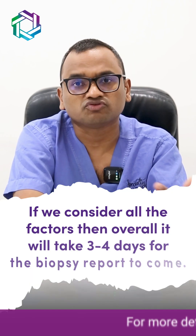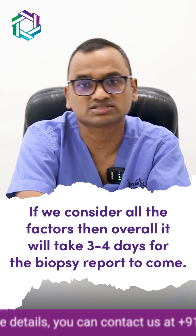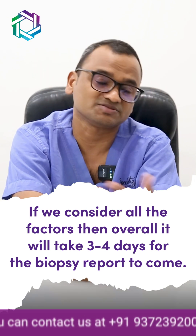So all in all, it takes around 3 to 4 days to get a biopsy report, because we also have to consider the logistics, the typing of the report, and the dispatch of the report.